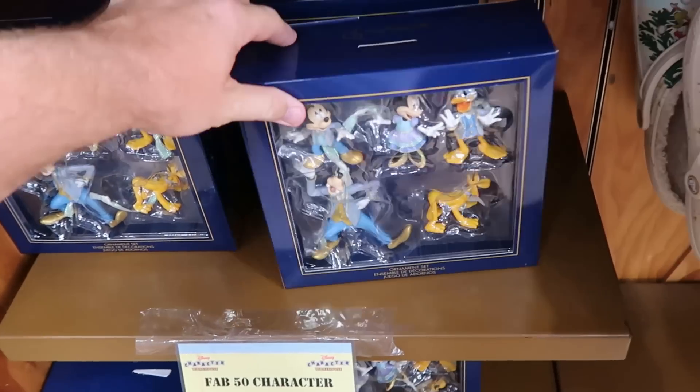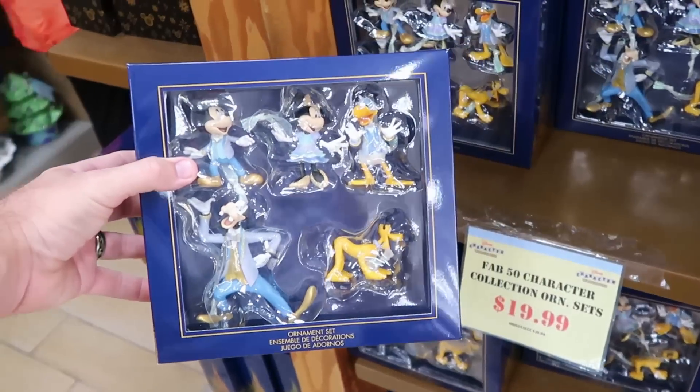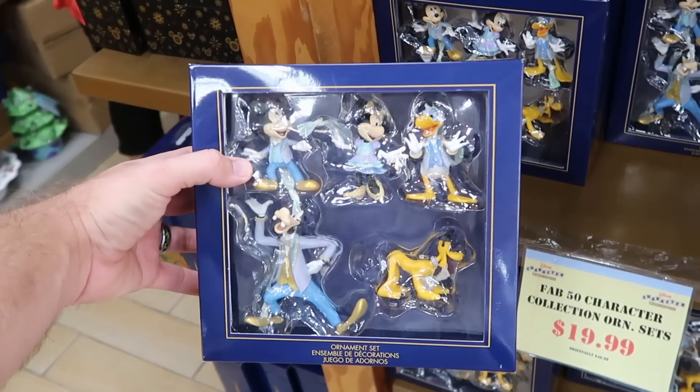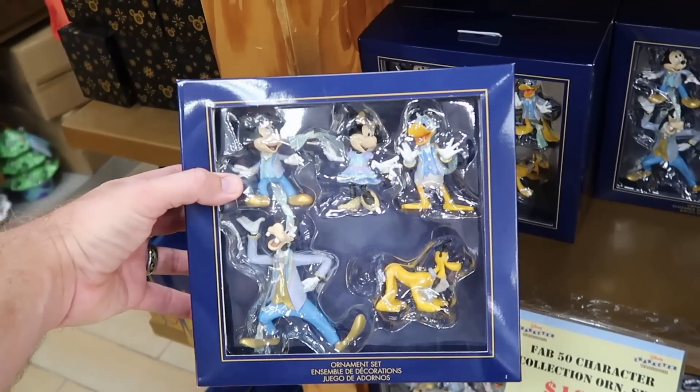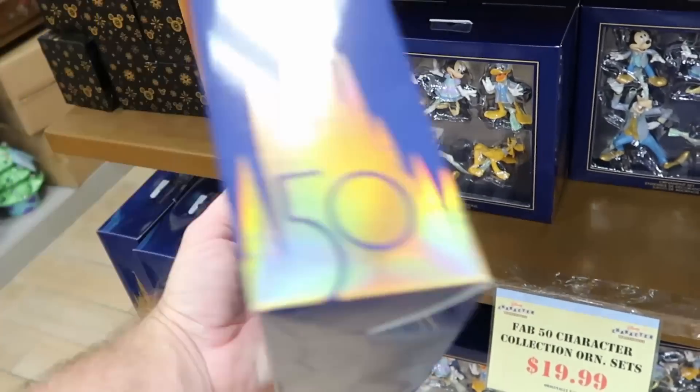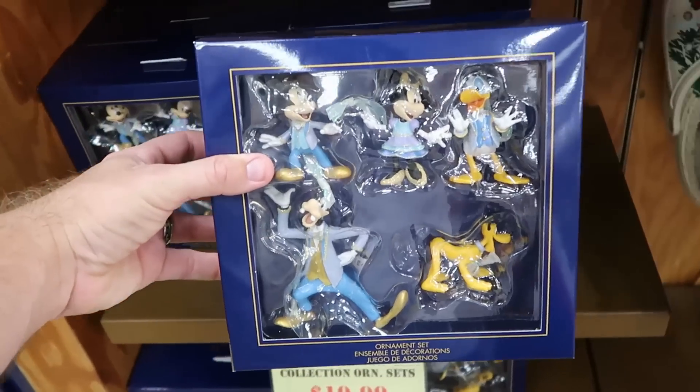Let's check out some of the Christmas offerings here in this section. Check this out — a really nice set of Christmas ornaments with the Fab Five, all dressed up in their 50th best. You have Mickey, Minnie, Donald, Goofy, and Pluto. Only $20 marked down from $50 — that is a great deal.